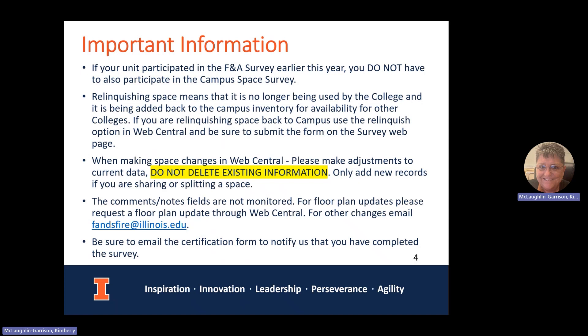In the survey portion, there is a comments and notes field, but those are not monitored by us — it's not a way to communicate with me regarding the survey. For floor plan updates, please request a floor plan update in Web Central. For space changes, you can make those yourself in Web Central. For anything else, go ahead and email us at FER. And as always, please be sure to email the certification form to notify us that you have completed the survey.